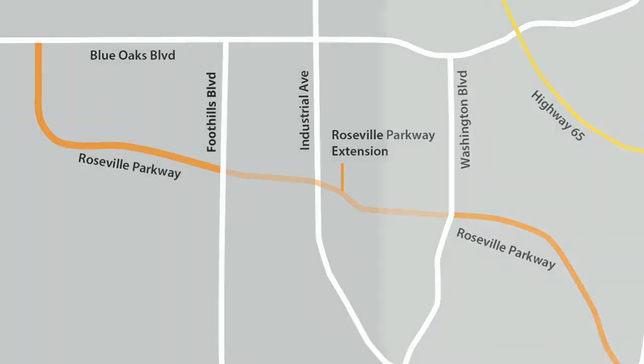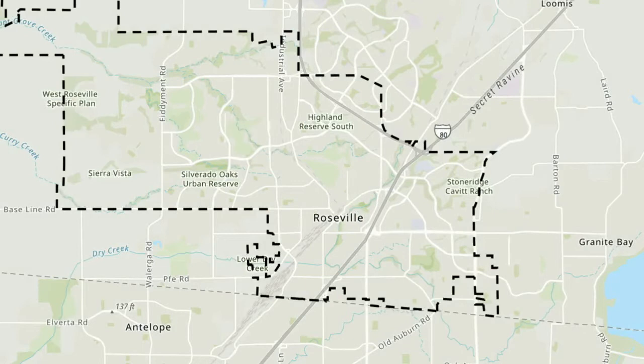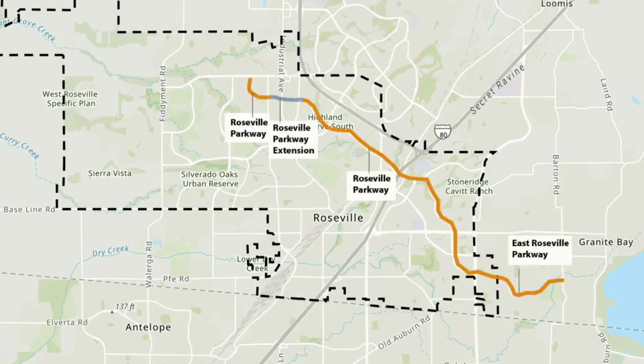A new bridge over Industrial Avenue and the Union Pacific Railroad tracks will be constructed. The new roadway and bridge will be a key link providing access easterly towards Granite Bay and westerly to developing areas in Roseville.